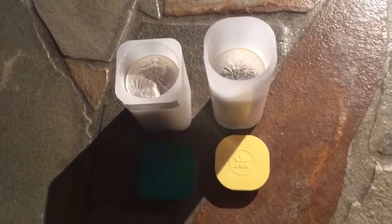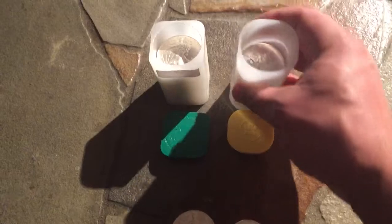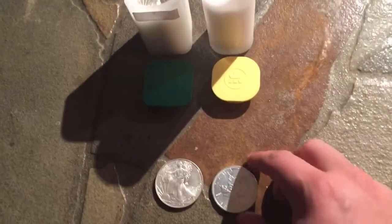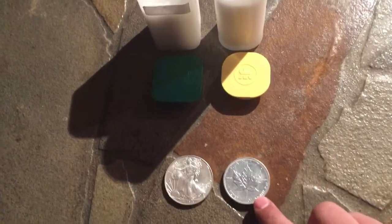When buying tubes, Eagles come in tubes of 20 and Maples come in tubes of 25. Both of these tubes are 2013, so that's another difference to be aware of.